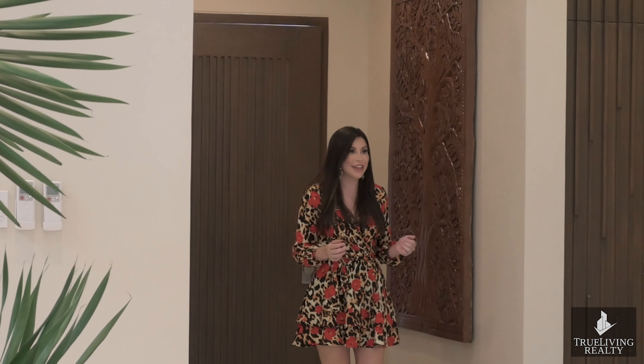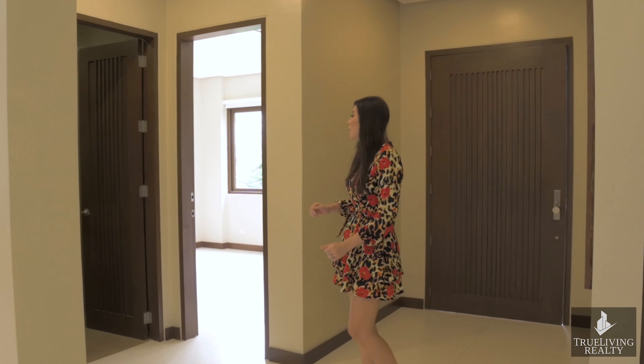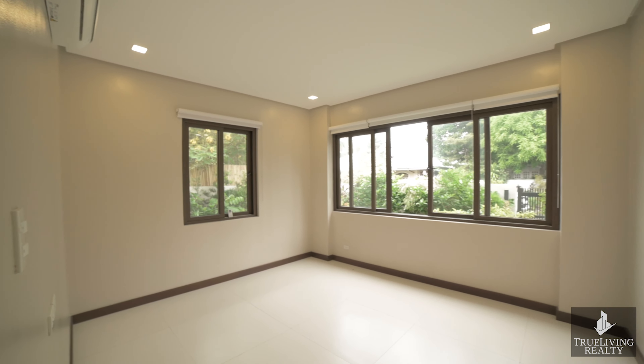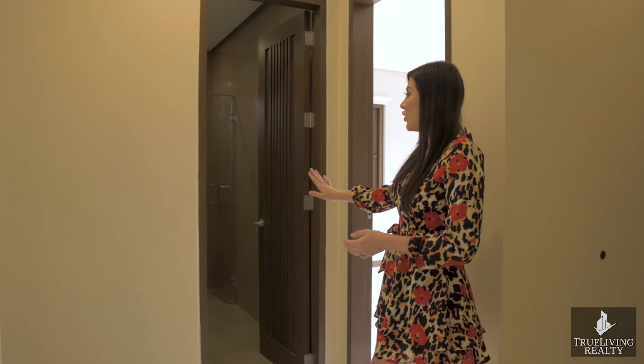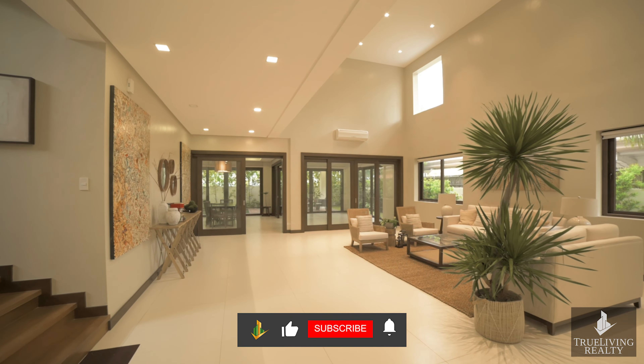Upon entering this stunning property, you're immediately greeted by your solid wooden door which makes the grandest of entrances. Just off to the side, you do have your den area which can be converted into an office, a playroom, or a personal gym — completely up to you. You also have your common toilet and bath for guests.